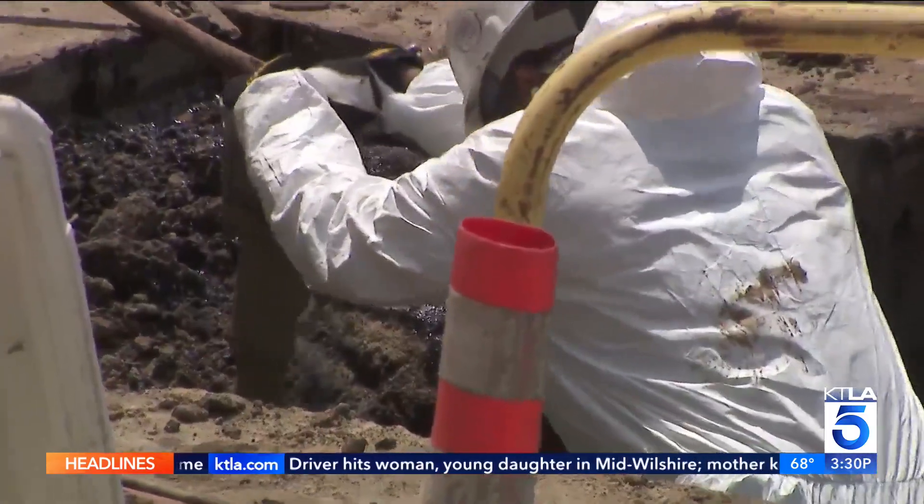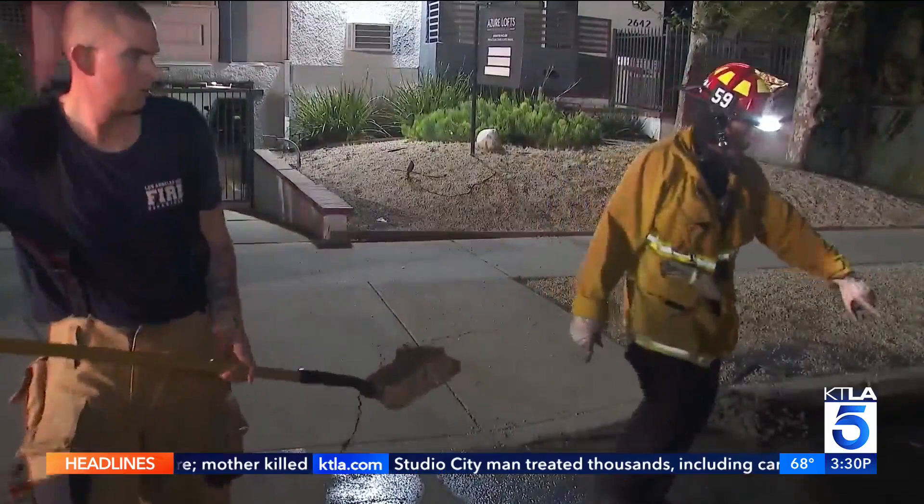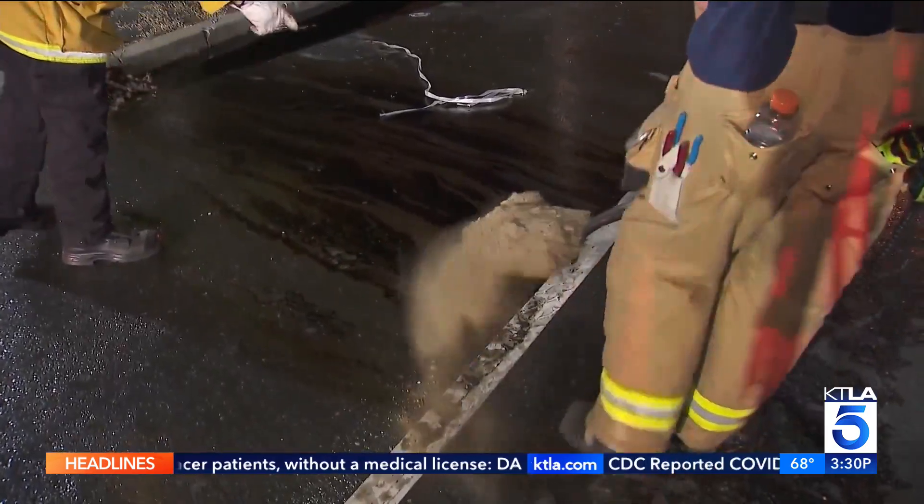Today, local, state, and federal agencies responded to the oil leak. Last night, about 6 p.m., the L.A. Fire Department reports that when they first arrived, they jumped into action to contain oil coming out of the ground at three to five gallons a minute — about 500 to 1,000 gallons that firefighters had quickly been able to contain prior to our arrival.